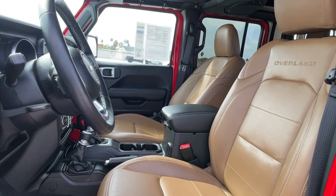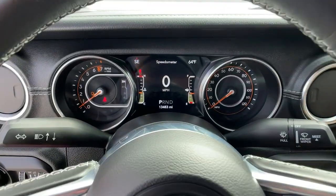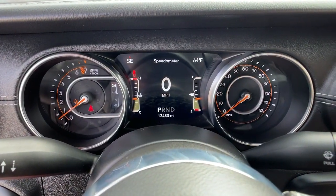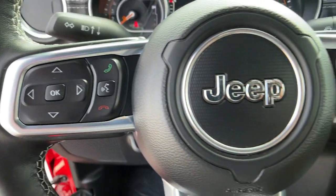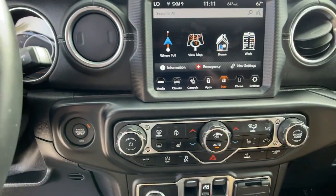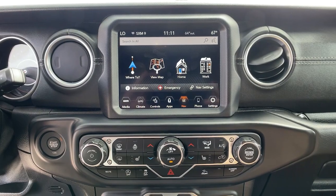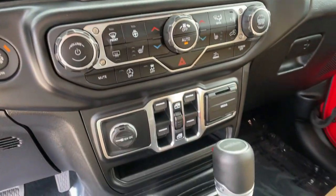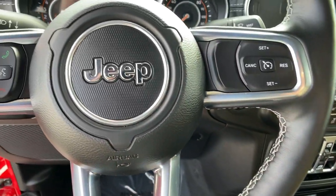Bold versatility blends with modern convenience in this remarkable Gladiator. See for yourself when you take it out for a test drive. Our professional staff looks forward to giving you excellent service. Thank you for listening!